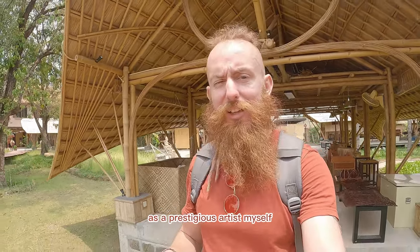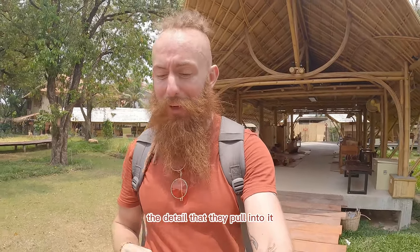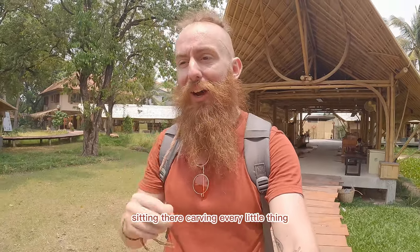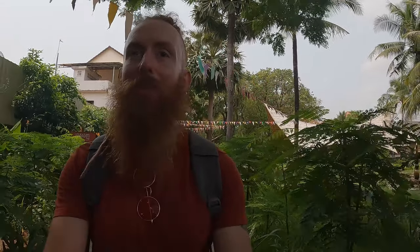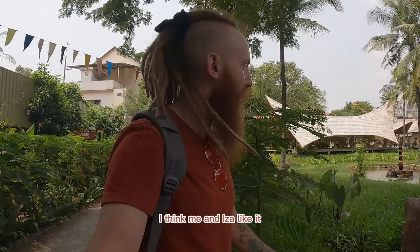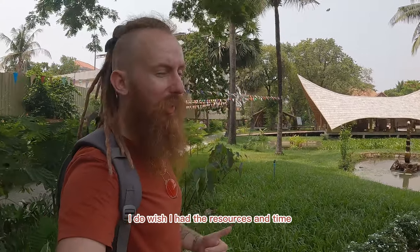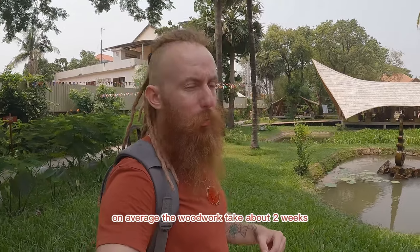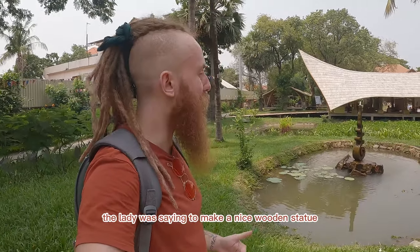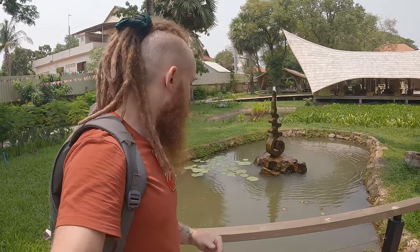As a prestigious artist myself that's made probably 50 quid on artwork my whole life, the detail they pull into it — sitting there carving every little thing — it's amazing. Very peaceful place as well. Very nice, very peaceful. I think me and Iida like it. The detail, especially the stonework and the woodwork. I do wish I had the resources and time.